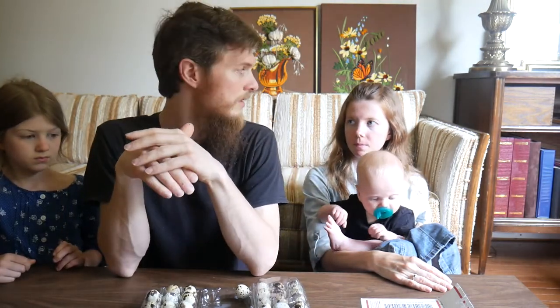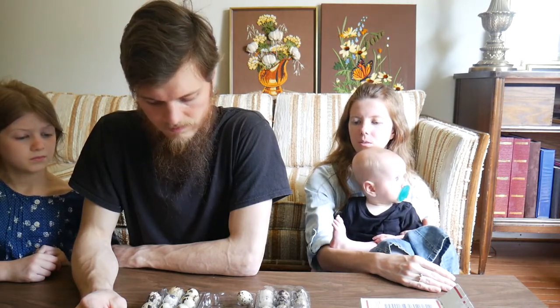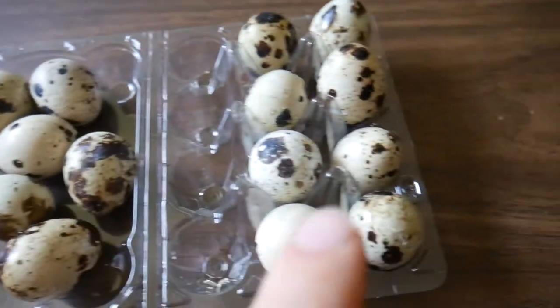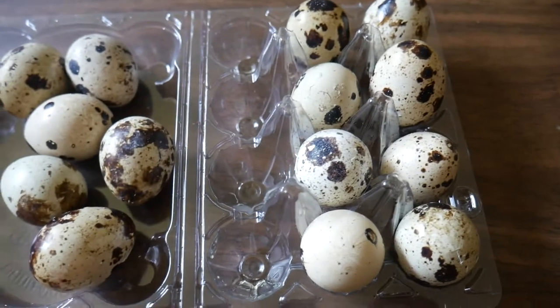So this will be day one of incubating. Did you read 18 days? Mm-hmm. We'll keep you up to date on the next 18 days and see what we hatch. We're going to let these sit for a couple of hours and then we'll bring you back and show you putting them in the incubator. We just sorted through all these eggs and these are the cracked ones — we got eight cracked ones, which is a big loss.